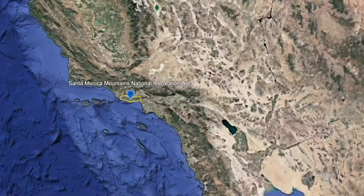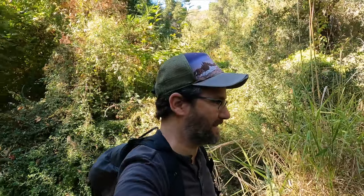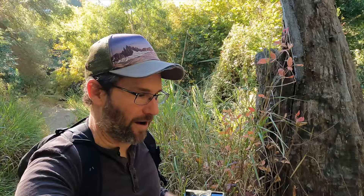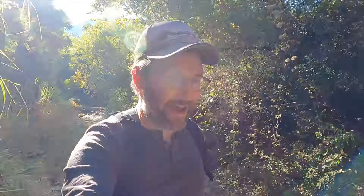All right guys, today we are in the Santa Monica Mountains and we are here for a special occasion. We are going to be trying out a new toy that I bought — this trail cam here that you can see. The goal is to hike up into the canyon and find somewhere secluded, somewhere that looks like it may have some kind of a game trail, and plant this thing and leave it for a couple of days and see if there's anything on the footage.